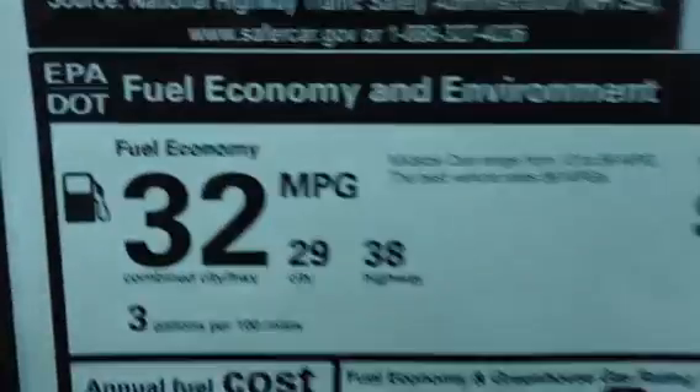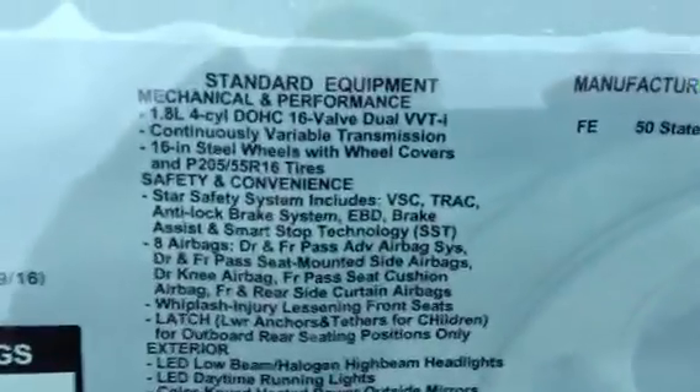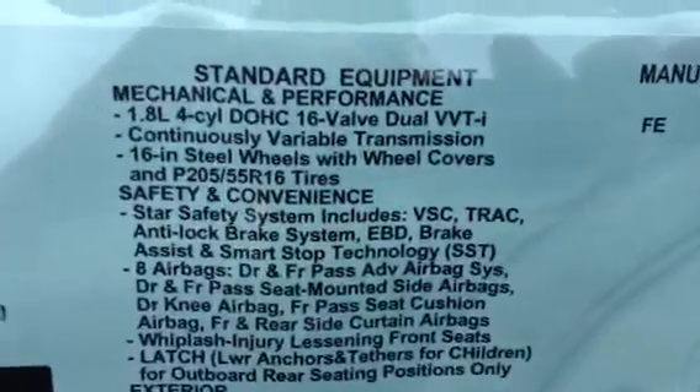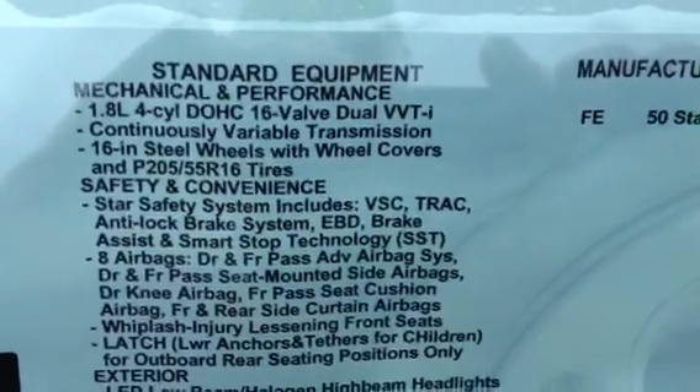It also has incredible gas mileage: city 29, highway 38. It comes with a 1.8 4-cylinder dual variable valve timing and a continuous variable transmission.